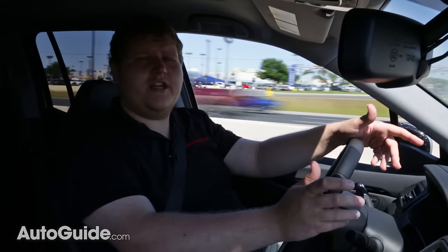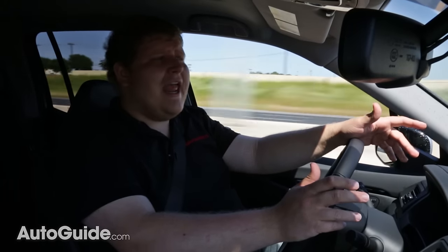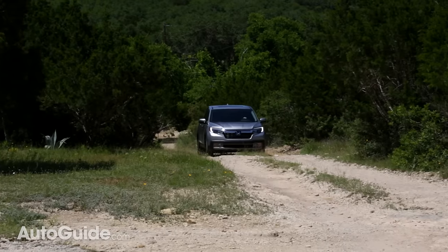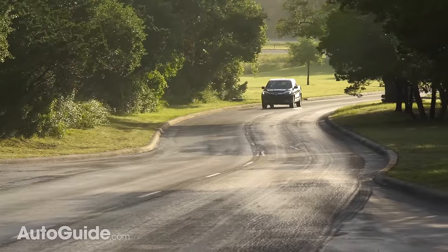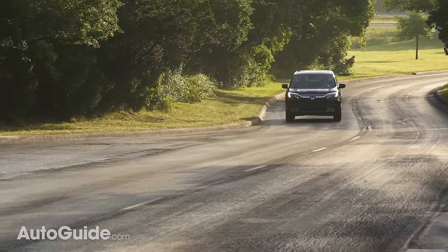Besides being rather fun to drive, the Ridgeline is also quite comfortable. The suspension eats up any imperfections on the road. I wouldn't put it past the Chevy Colorado, but I would say it is on par with the Colorado when it comes to comfort and interior noise.